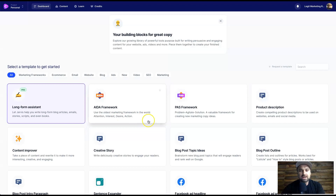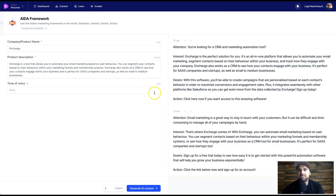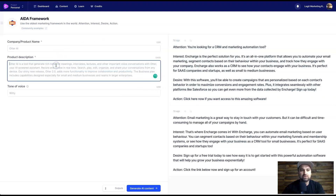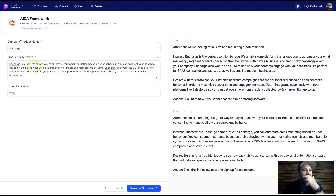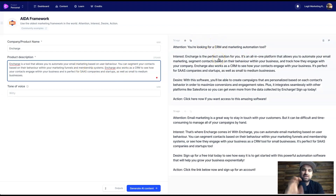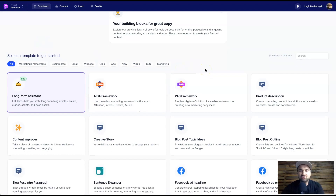There's also the AIDA framework — Attention, Interest, Desire, Action — which I find quite amazing. I was checking it out for a review I did on a tool called InCharge. I put in 'InCharge' and the product description 'InCharge is the tool that allows you to automate your email marketing based on user behavior,' and it took everything from my paragraph and created the AIDA framework. The AIDA framework is perfect for sales pitches, Facebook posts that are like a sales pitch — it's a really good idea.